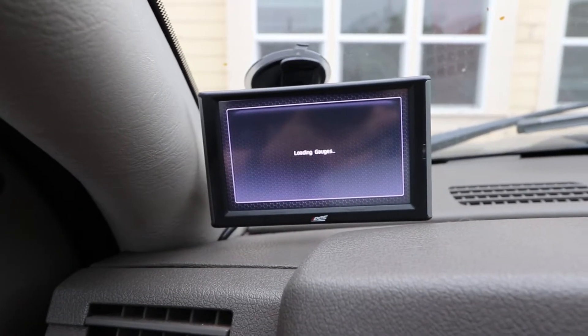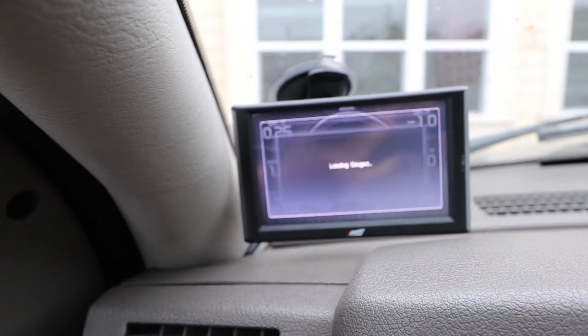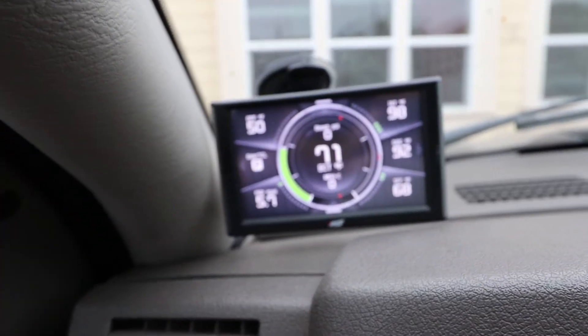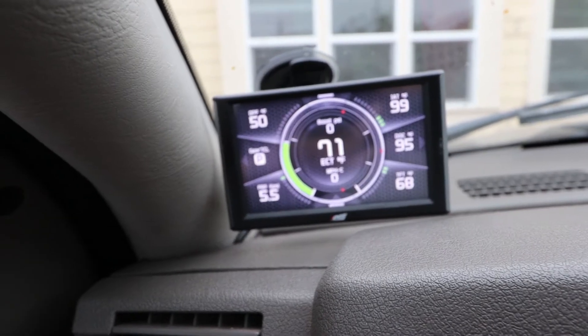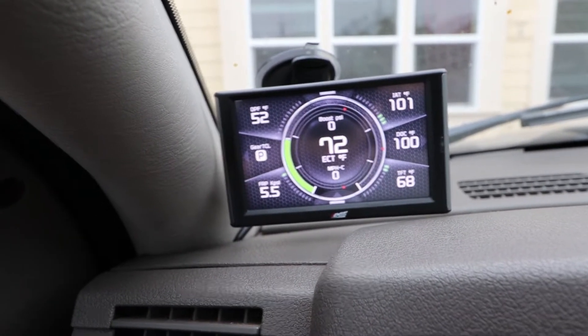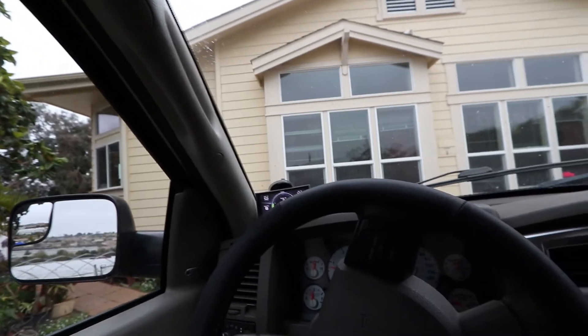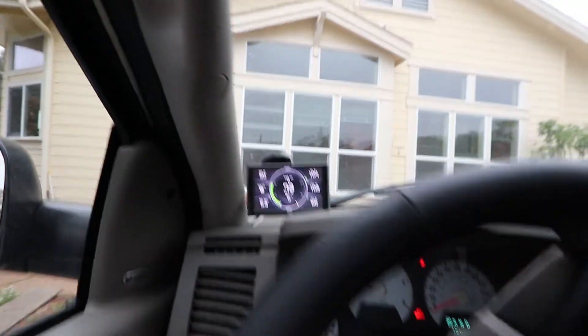So I was looking for something to give me a little bit more get up and go. But at the same time, I wanted gauges, but I didn't want to do the pillar mount, so I went with the CTS-2.